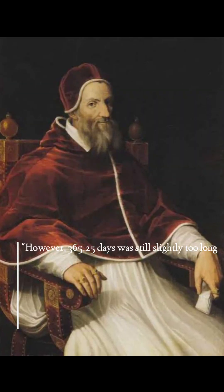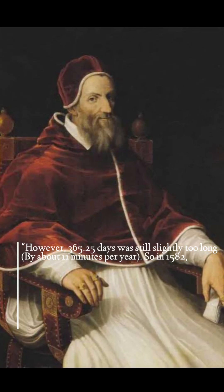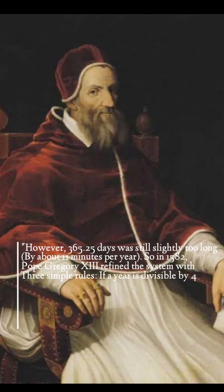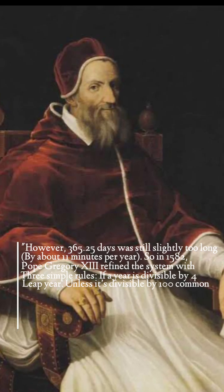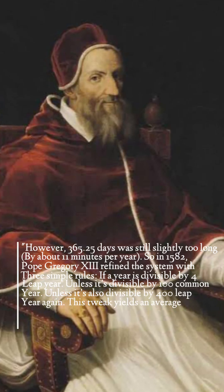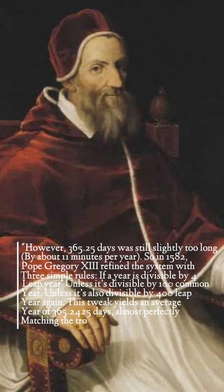However, 365.25 days was still slightly too long by about 11 minutes per year. So in 1582, Pope Gregory XIII refined the system with three simple rules: one, if a year is divisible by four — leap year; two, unless it's divisible by 100 — common year; three, unless it's also divisible by 400 — leap year again. This tweak yields an average year of 365.2425 days, almost perfectly matching the tropical year.